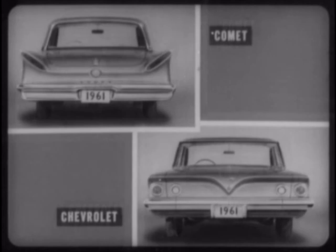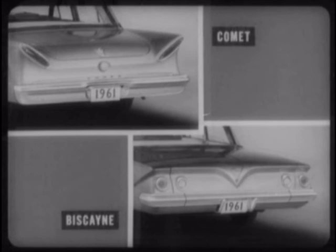At the rear, Comet's deeper, more massive bumper gives better body protection, and Comet's bright metal applique above the bumper is another styling accent that Chevrolet does not provide. In addition, Comet's gracefully contoured rear deck and canted rear fenders provide pleasing contrast to the Biscayne's flat deck, which ends abruptly with a sudden drop at the rear.